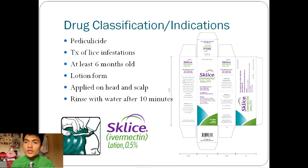You apply the lotion over the dry hair in a sufficient amount that evenly coats the dry scalp and hair. After 10 minutes, rinse the lotion off with water and throw away any leftovers remaining in the tube. Sklyce is for single use per bottle, so you shouldn't be reusing it again from the same bottle.